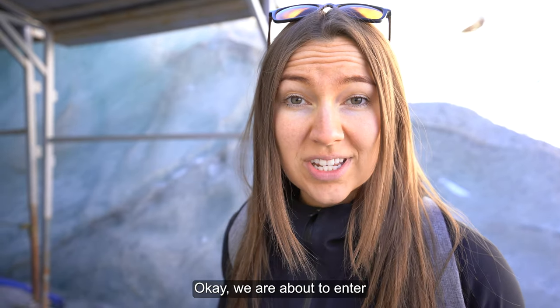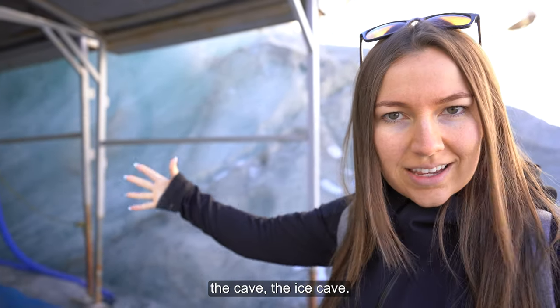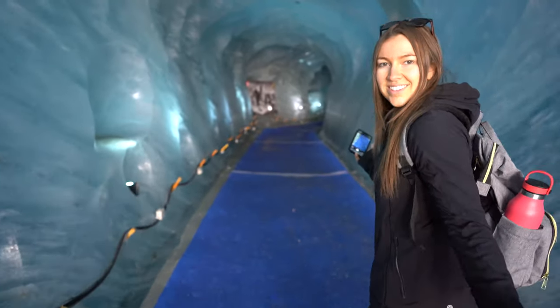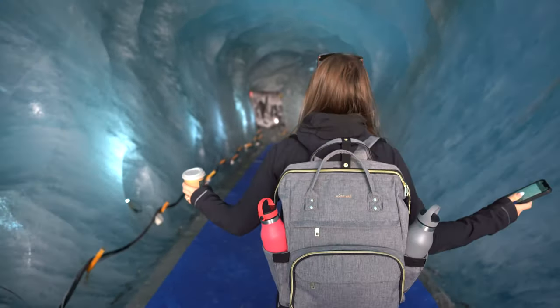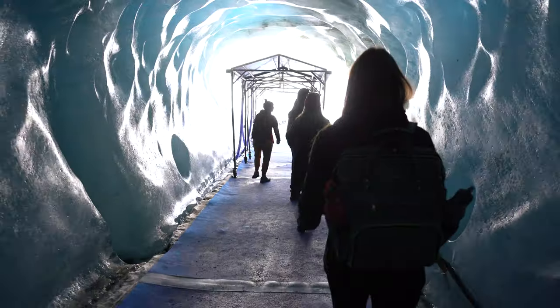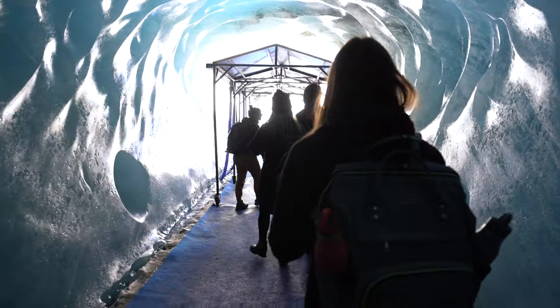We are about to enter the ice cave. The ice cave has to be dug out every summer since the glacier moves 70 meters every year. Once inside the cave, you will see some carefully sculpted ice sculptures.